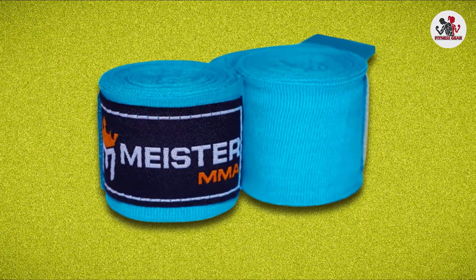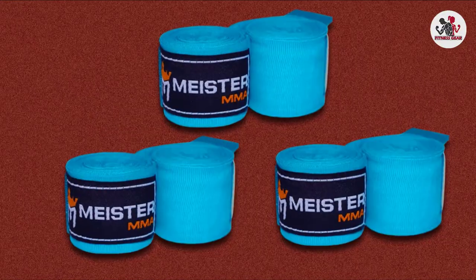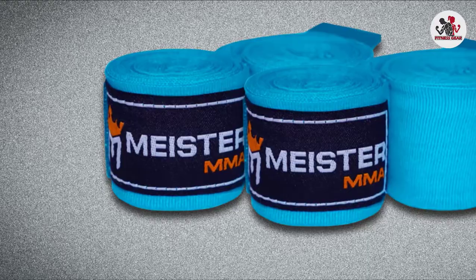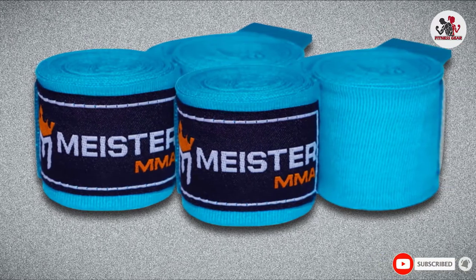These smaller than average wraps are 40% shorter, making them great for small hands and kids. These wraps are machine washable and feature a Velcro strap and a thumb loop for a no-budge fit.